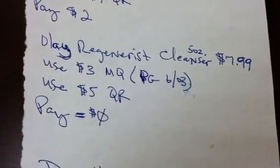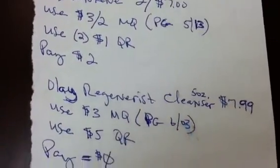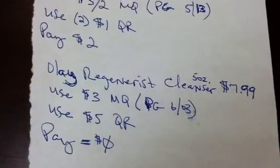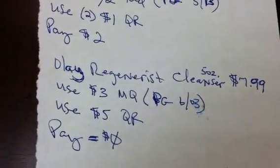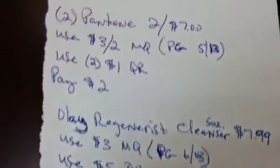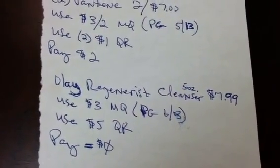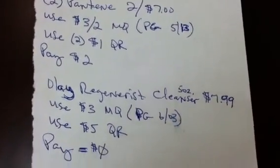So basically for this transaction you have two dollars to pay, but if you can work out your Nature Made deal along with this, you can use your Nature Made overage to pay for that two dollars. So this transaction could potentially be zero out of pocket.